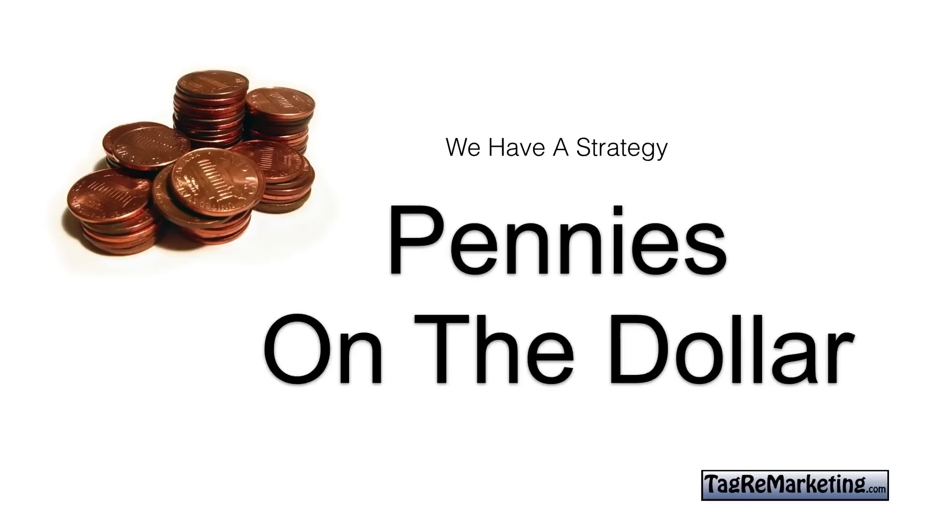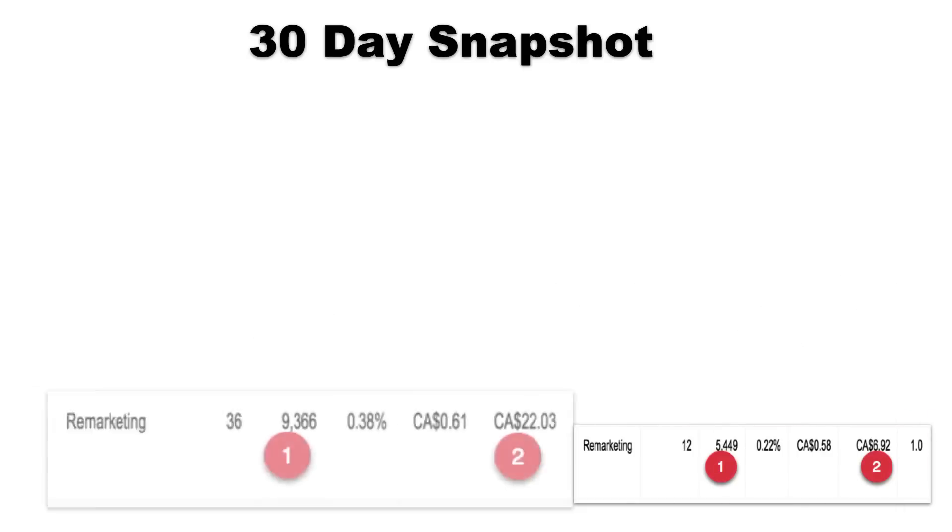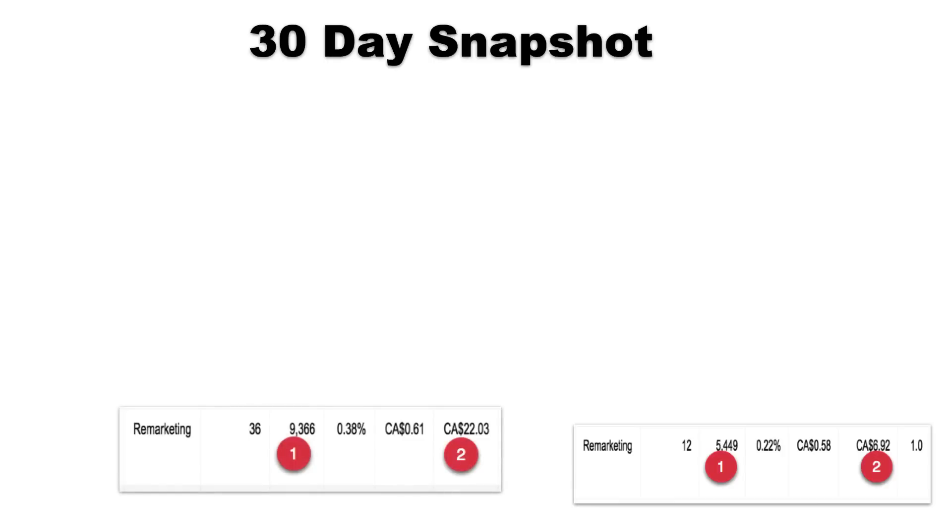If you try any other form of marketing, I don't know any other form where, when you look at time and dollars spent, nothing is this cheap. To take a look at a 30-day snapshot: number one shows there were over five thousand four hundred banner ad impressions for six dollars and ninety-two cents. Then the second example: nine thousand three hundred and sixty-six banner ad impressions for just twenty-two dollars.